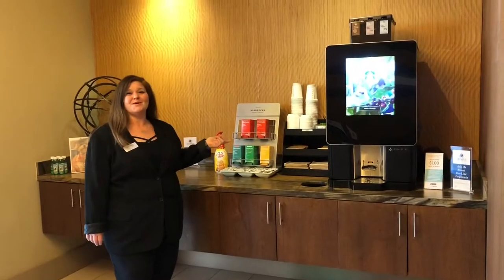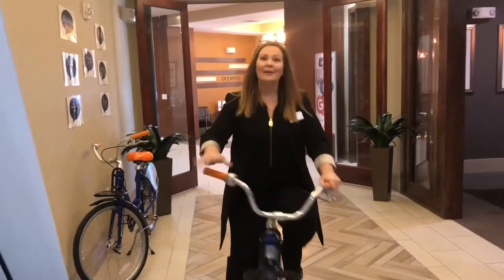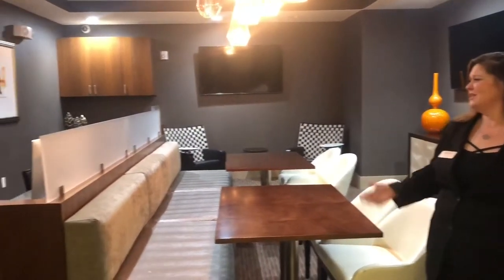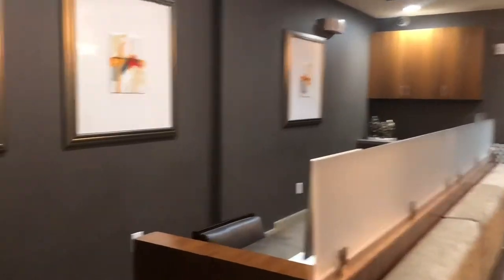Let us spoil you with Starbucks coffee and tea every day. Take a ride with us. So you need a place to host maybe a small business meeting, a small function — you need to get away from your apartment, catch some Wi-Fi. This is open until midnight. Come join us.